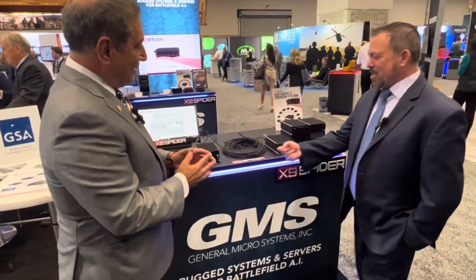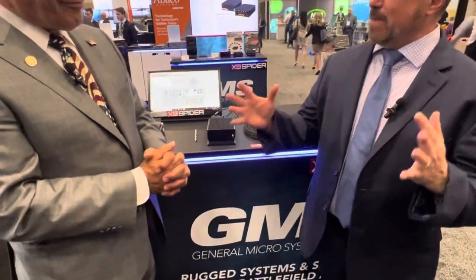Hi, Tom Varsie with Terry Vetted Systems. I'm at AUSA 2022. I am back at the General Microsystems booth with Ben Sharfie. He has a revolutionary new product that is at AUSA. It is called X9 Spider. Sounds scary, but I'm sure it's powerful.